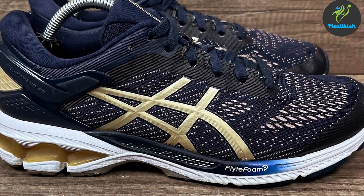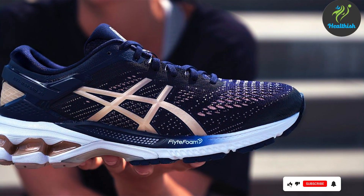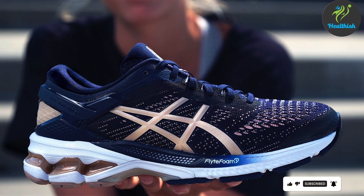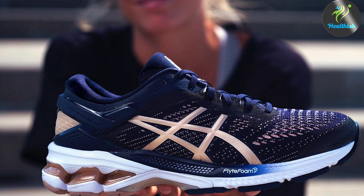For those seeking a perfect balance of support, comfort, and style, the Gel Kayano 26 is an undeniable choice, continuing ASICS' legacy of delivering high-quality running shoes.